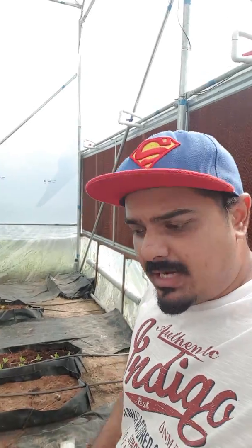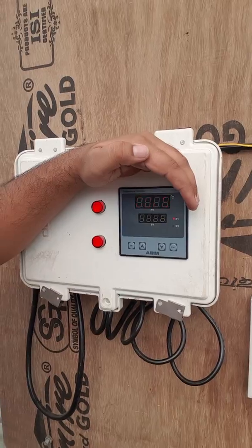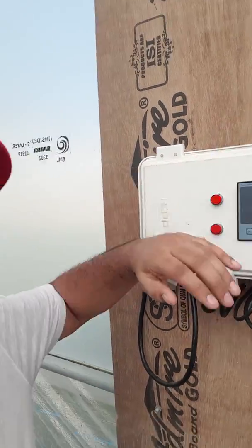So the current temperature right now outside is around 36 to 37 degrees Celsius. So approximately we have been able to cut around 10 degrees Celsius from the outside temperature.